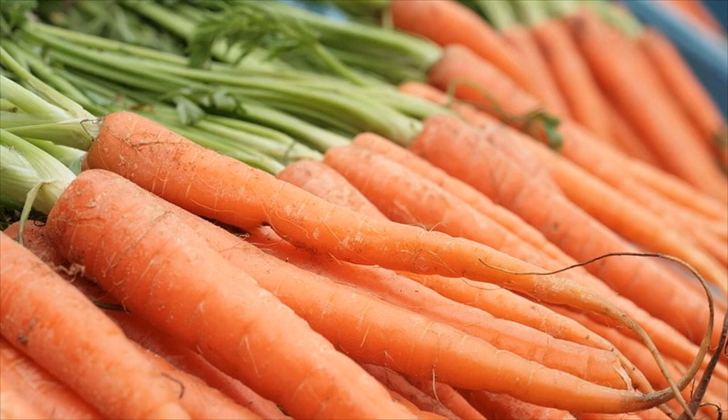There seems to be a lot of confusion over the difference between vitamin A and beta-carotene.